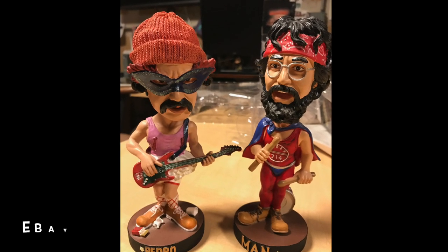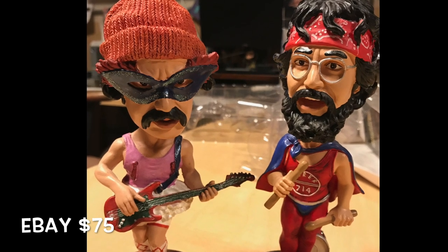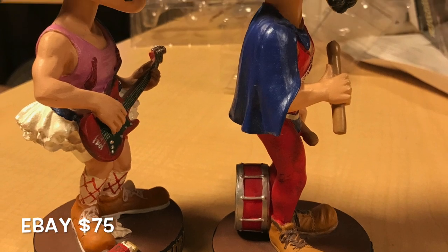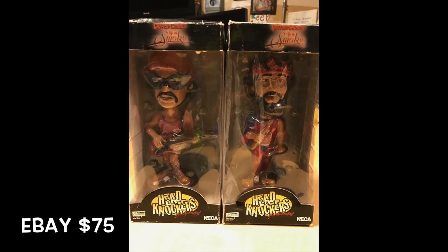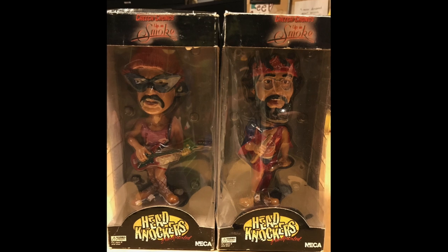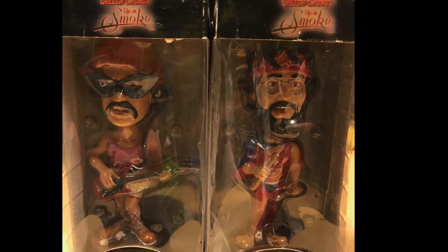Next up are the Cheech and Chong bobbleheads. I love this item — partially because I was such a huge fan growing up. I'm not saying I followed in their lifestyle necessarily, but I definitely dug their humor. I used to listen to their audio tapes. These guys are great comedians, before they were movie stars, and they were brilliant — probably still are. I love these guys, and the bobbleheads sold for $75 pretty quickly.